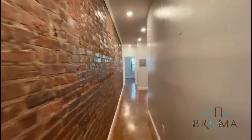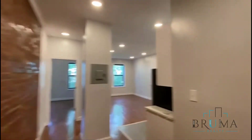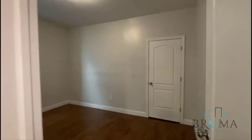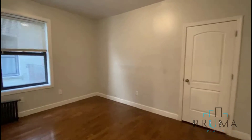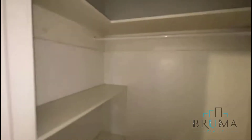We have this long exposed brick going all the way to the living room and the kitchen. First of all, here we have the first bedroom — this is the smallest room but still can fit a queen to king size bed. We have a very large closet with a lot of shelves here.